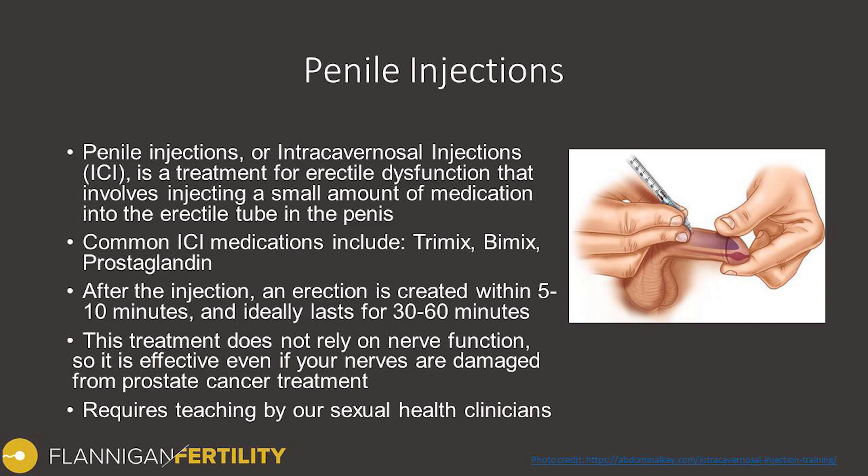Penile injection therapy, or Intracavernosal Injections, are common names that we use for this. It's a treatment for erectile dysfunction that involves injecting a small amount of medication into the erectile tube of the penis. Some of the common medications for these injections include Trimix, Bimix, Prostaglandin, and sometimes even Quadmix.